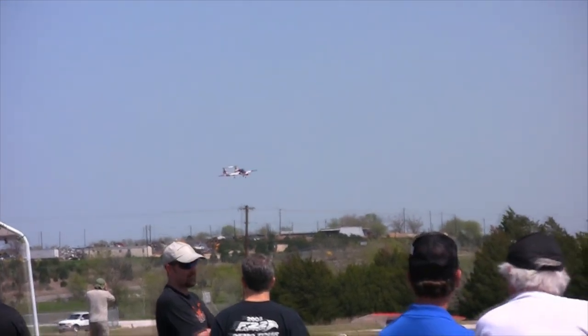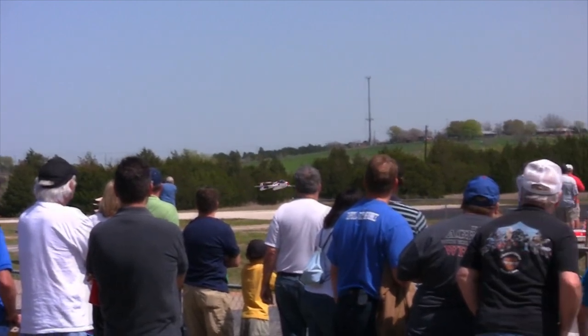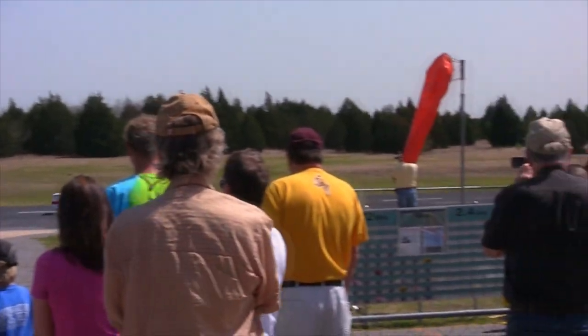You'll see that he's got his flaps down — devices on the back of the wing — it allows him to fly the plane in a little bit slower. Beautiful landing! Let's give him a round of applause. Great job.